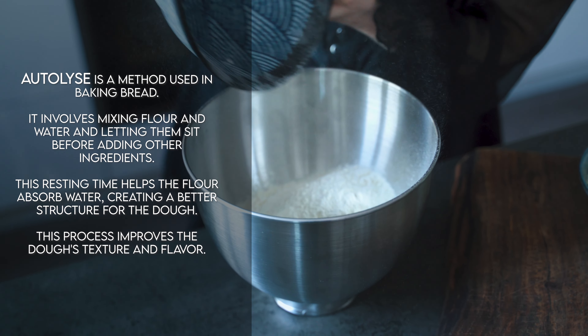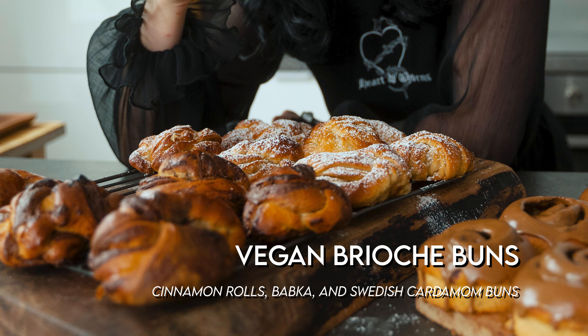Today we're diving headfirst into a breakfast extravaganza that will redefine your mornings. Picture this: a vegan brioche that's not only delicious and fluffy, but also brought a secret baking technique known as Autolyse. We're about to explore the world of culinary delight with not one, not two, but three extraordinary recipes: cinnamon roll, babka, and Swedish cardamom buns.